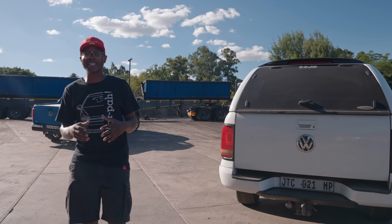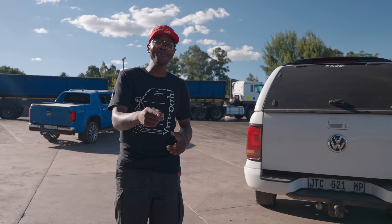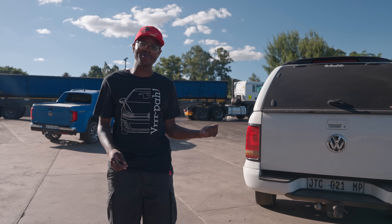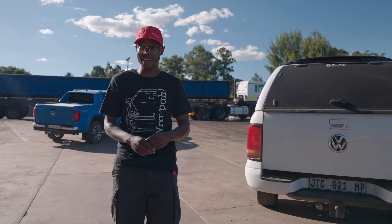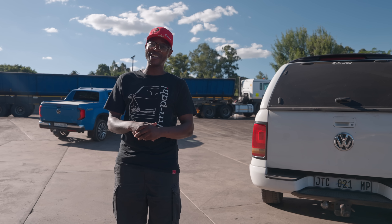I've just spent an amazing time experiencing two different Amaroks. This goes to show how popular bakkies have become in South Africa. Here's a cool fun fact: this Amarok is powered by a BMW engine, while the Amarok that I'm driving is powered by a Ford Ranger engine.